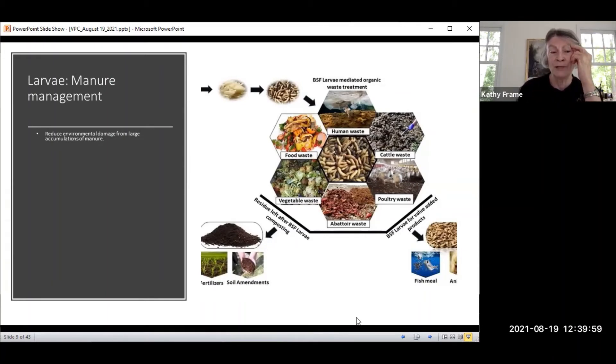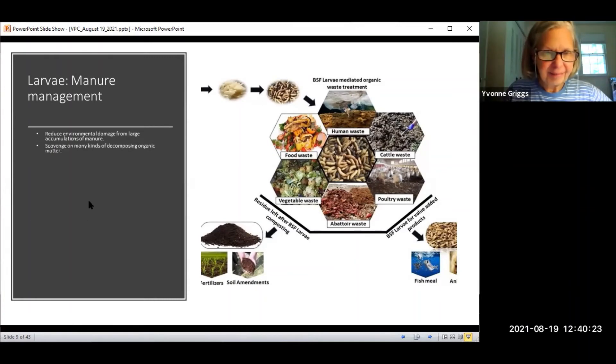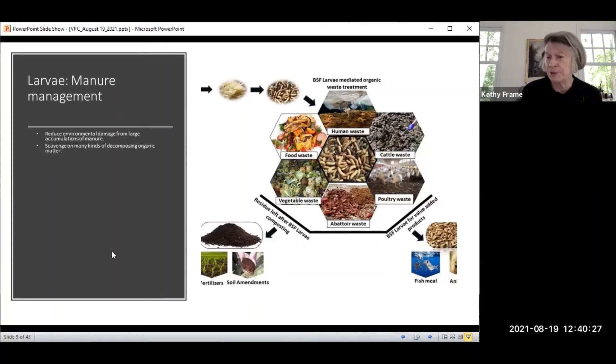They reduce the environmental damage from large accumulations of manure. If you've been on a farm, you know how many cow pads you have across one little section — introducing this little guy helps calm all that down and takes away the odor. It scavenges on many kinds of decomposing organic matter, so it's not specific to any one thing. It has large, powerful chewing mouth parts to shred and devour waste. It doesn't fly very often — it just sits there and devours waste and decomposes it.